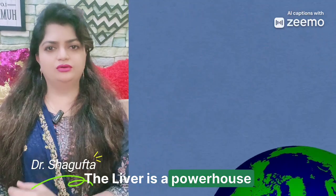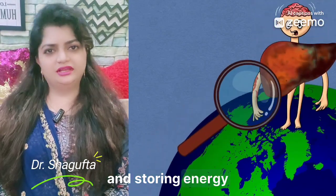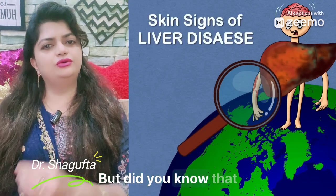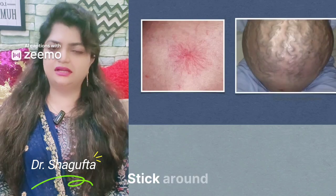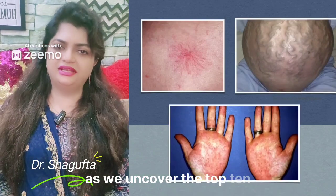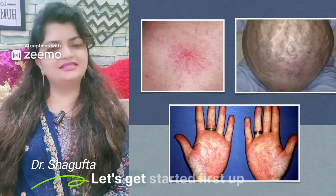The liver is a powerhouse organ responsible for detoxifying your blood, helping you digest food, and storing energy. But did you know that your skin can show early warning signs of liver disease? Stick around as we uncover the top 10 skin signs that might indicate liver problems. Let's get started.